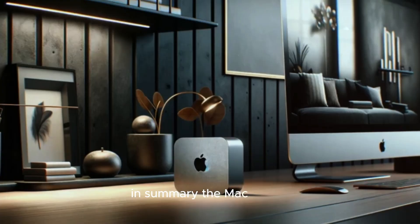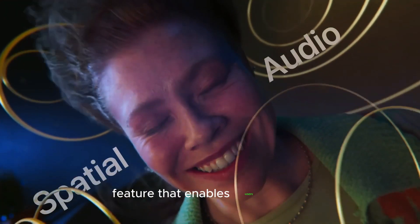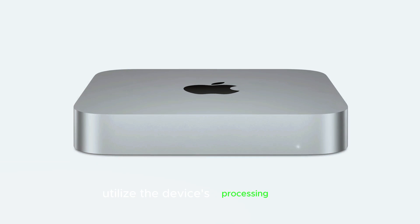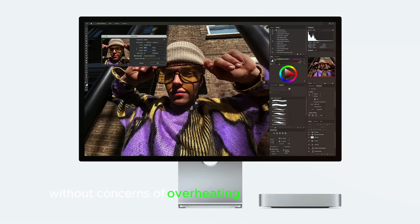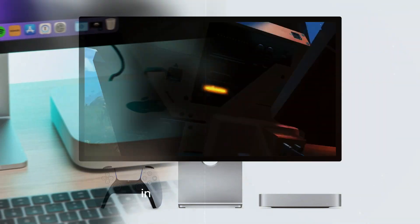In summary, the Mac Mini M4's advanced thermal management system is a standout feature that enables users to fully utilize the device's processing power without concerns of overheating or excessive fan noise, making it ideal for high-performance tasks in quieter environments.